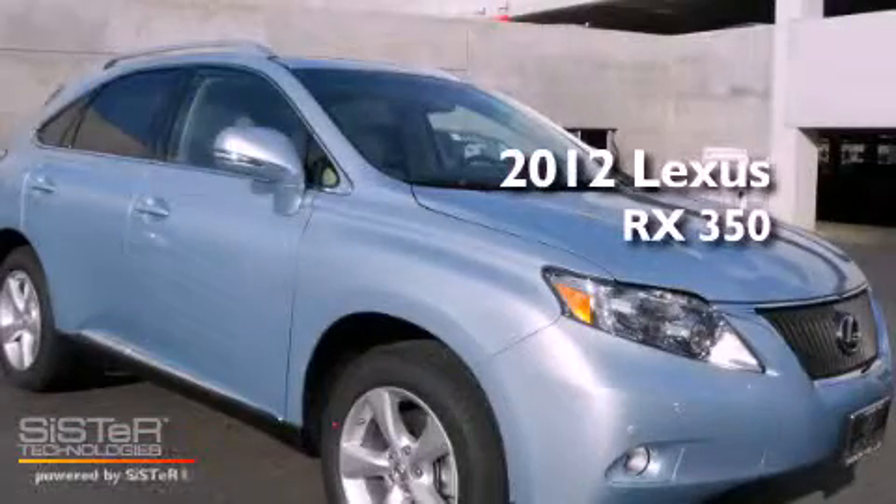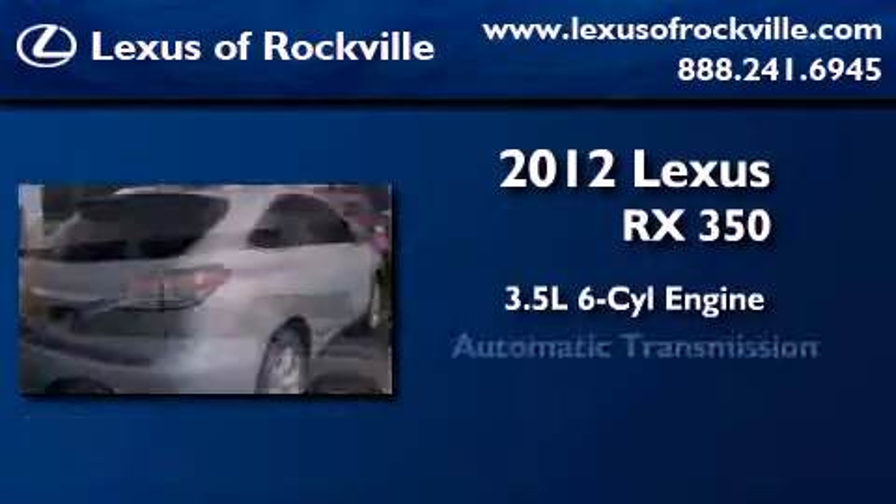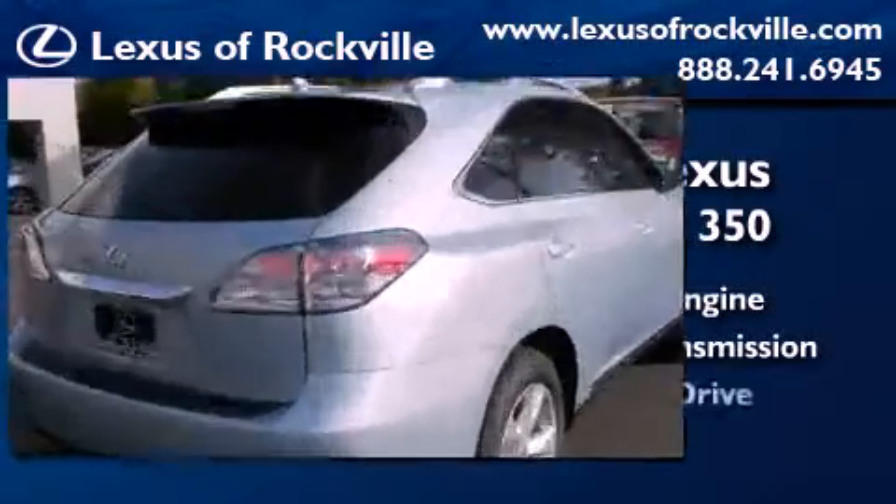This is a brand new 2012 Lexus RX 350. It has a 3.5 liter 6-cylinder engine, an automatic transmission, and all-wheel drive.